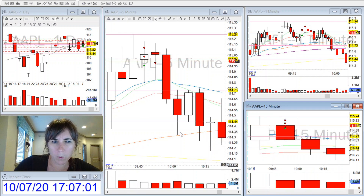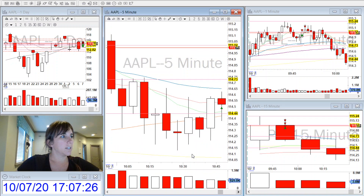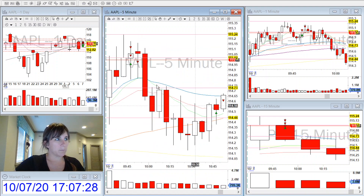After I entered, my stop loss was below the VWAP, so risk-to-reward was not great on this. After I entered, I realized it looked like it was going to start putting up a head and shoulders on the one-minute, so I partialed fairly quickly, and then the rest stopped me out at break even.